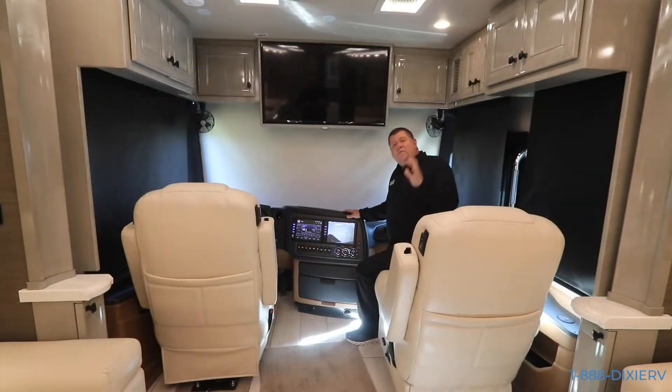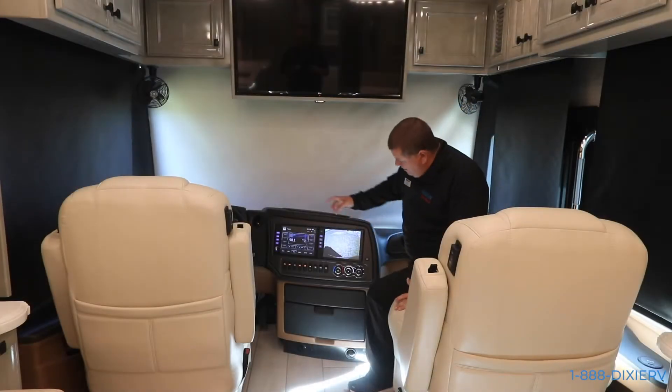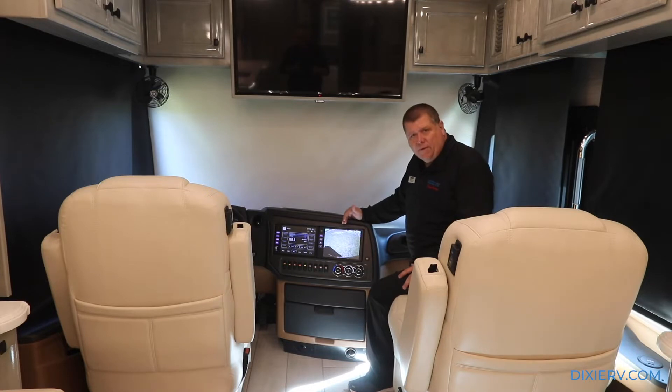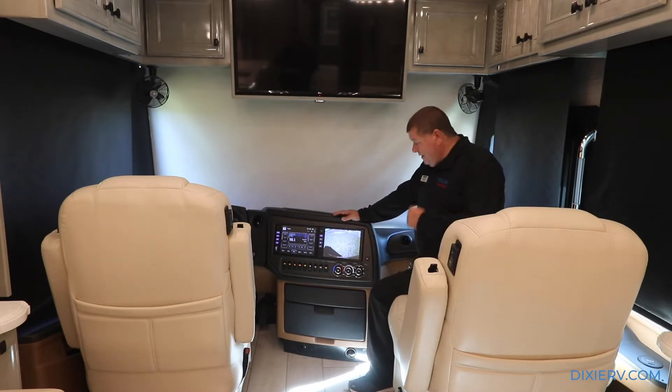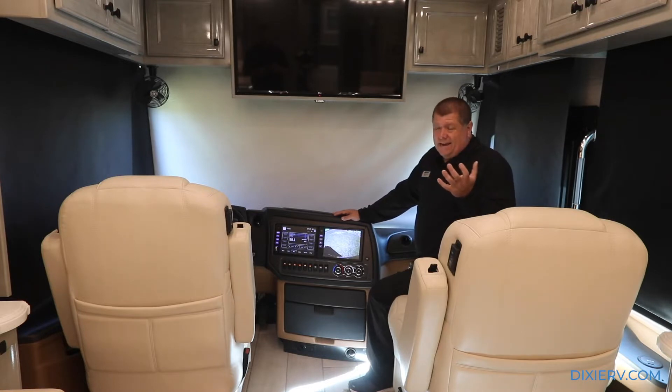Now that we're inside this beautiful bus, let me point out a couple of things. You have these two big monitors - this monitor is always a camera. That's beautiful because now you always have a camera to look at. A lot of models will share the camera and the radio at the same time, switching back and forth, and it can get kind of aggravating. You also have right up here your front TV.